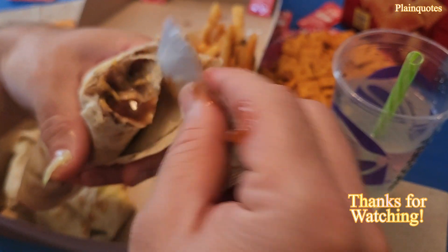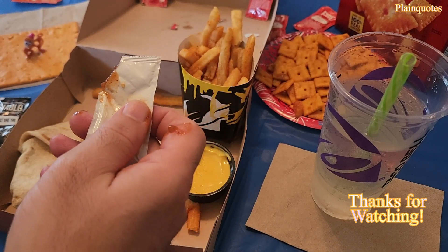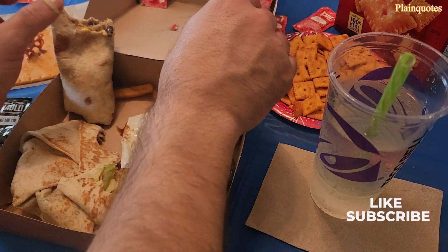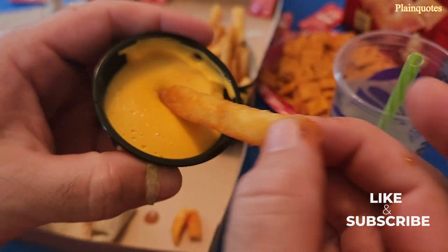The seasoned fries are nicely seasoned, giving a salty and sweet taste, going well with the nacho cheese sauce. Awesome Big Cheez-It Box overall!